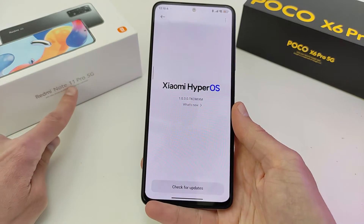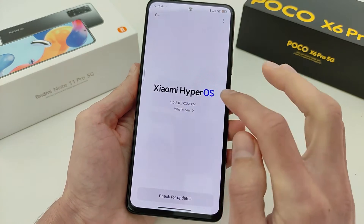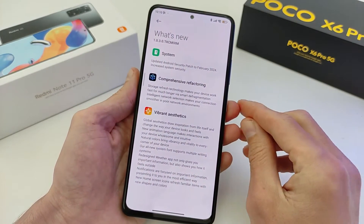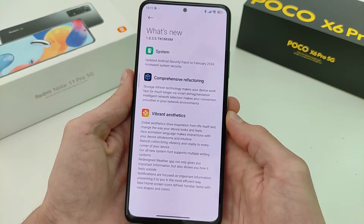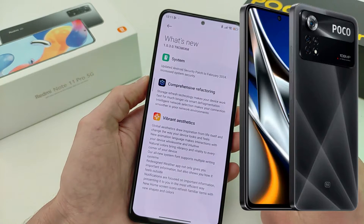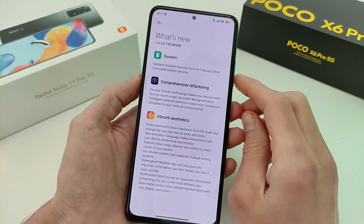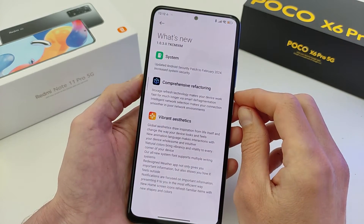Hi guys. Smartphone Redmi Note 11 Pro 5G gets a new update HyperOS version 1.0.3, index global Mi. Old update was MIUI 14, new update is HyperOS, and also update for POCO X4 Pro 5G. Redmi Note 11 Pro 5G is like this POCO X4 Pro 5G. What is new — test performance and new features in this video. Subscribe to my YouTube channel TecnoSmart, let's go.